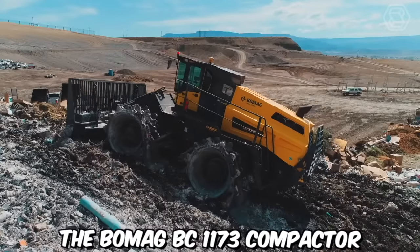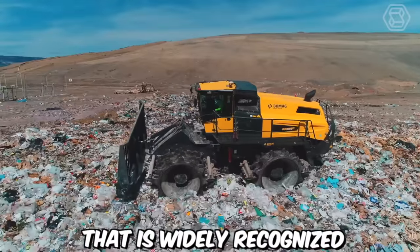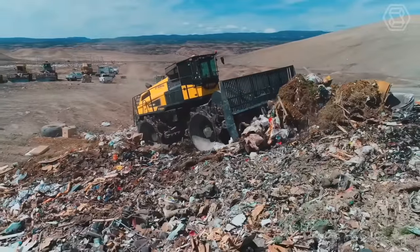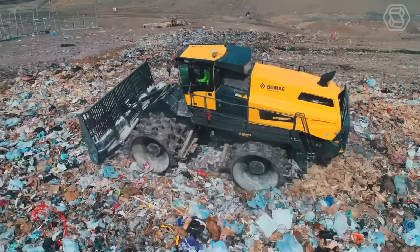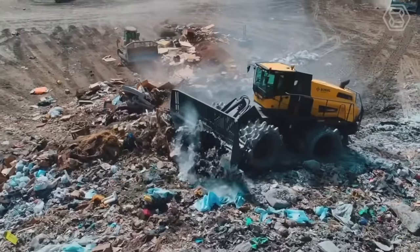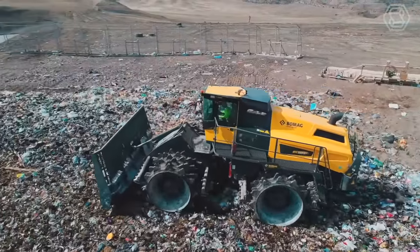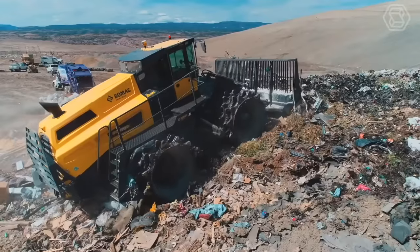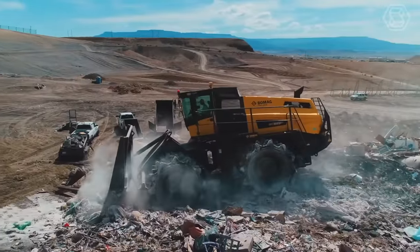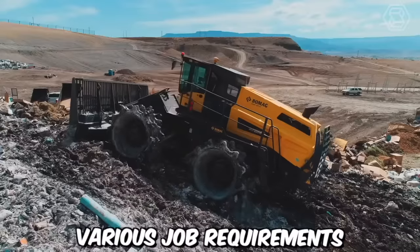The BOMAG BC 1173 Compactor is a robust and versatile machine widely recognized for its exceptional compaction performance and reliability. Manufactured by BOMAG, a leading name in the construction equipment industry, the BC 1173 is designed to deliver high-quality compaction results in various applications, including road construction, landfill operations, and industrial sites. The compactor drum is specially designed to deliver uniform compaction and excellent traction, and is available in different widths to accommodate various job requirements.